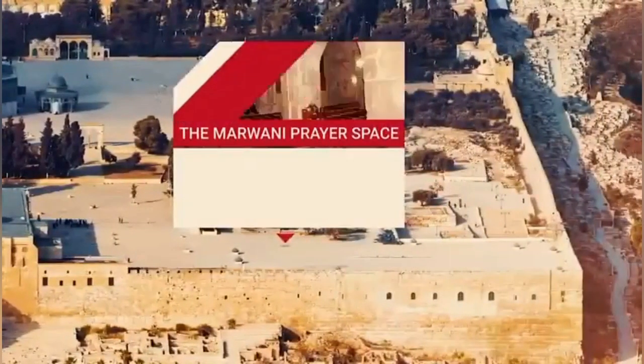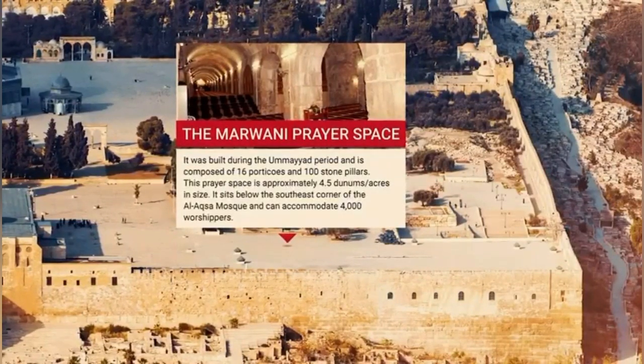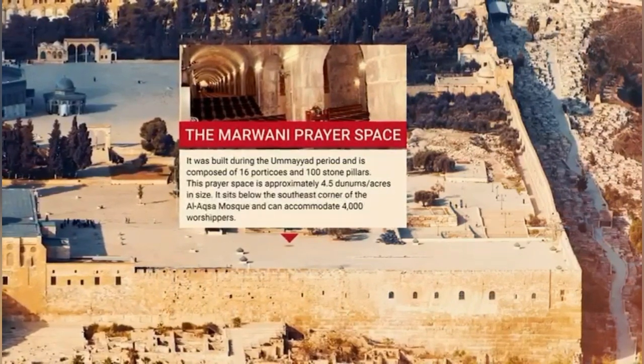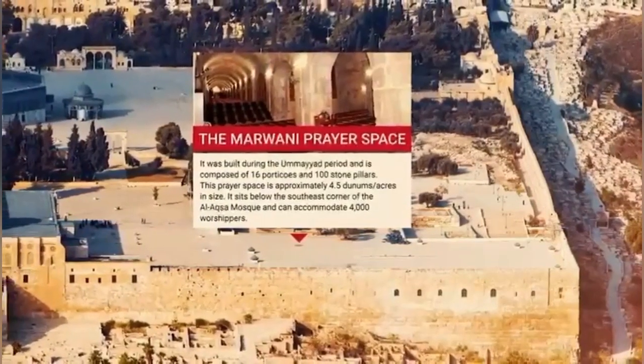The Marwani Prayer Space. It was built during the Umayyad period and is composed of 16 porticos and 100 stone pillars. This prayer space is approximately 4.5 acres in size. It sits below the southeast corner of Al-Aqsa Mosque and can accommodate 4,000 worshippers.